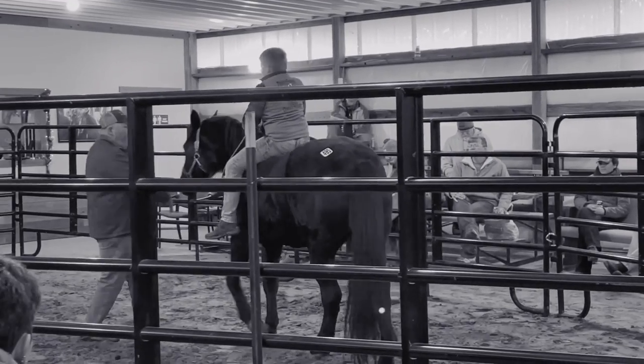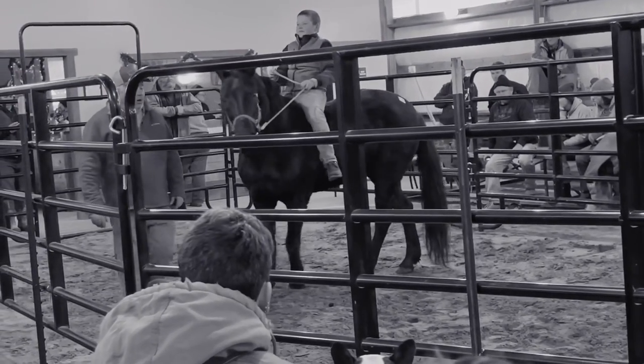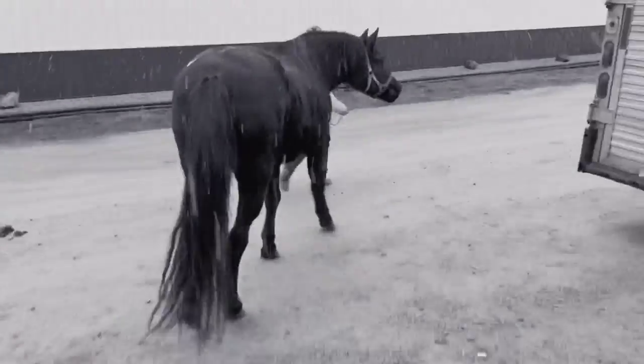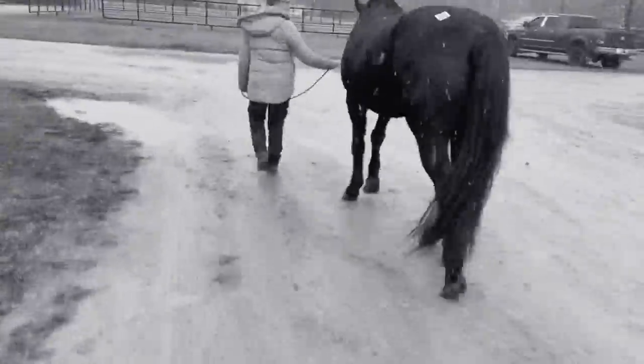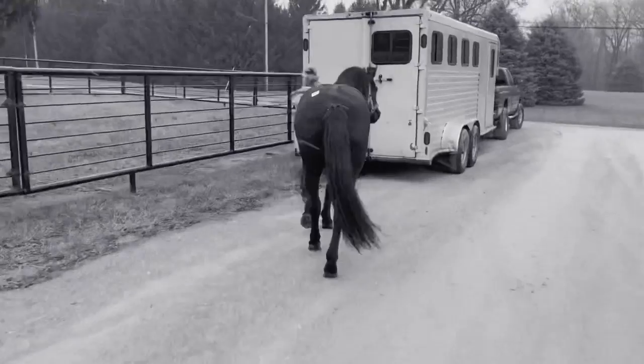Quick recap: Bagheera no-saled in the auction ring, so I went up to the guy afterwards and made a deal and bought him. I took him to my trailer to bring him to his new home at Free Spirit Farm. You can check out the auction video — the link is in the description to see the full story. He loaded really well and we made it home.